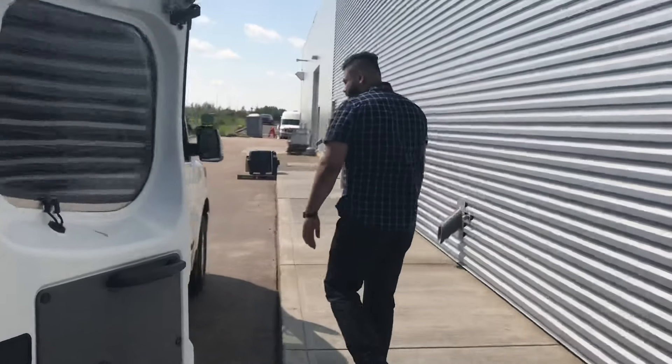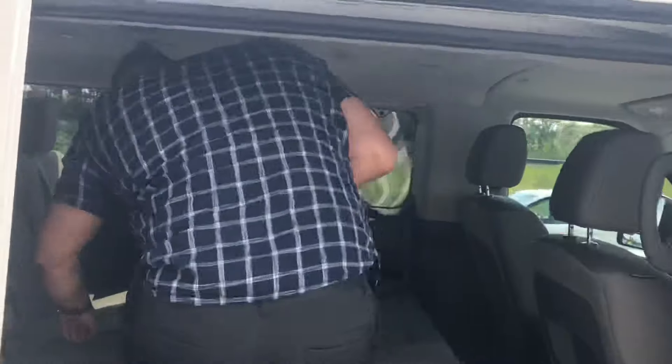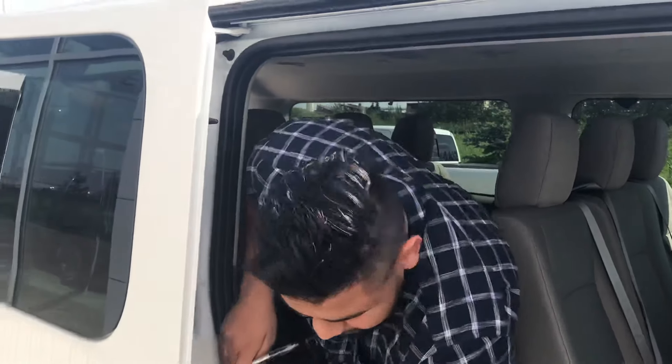Coming around to the side here, as you can see it's got 3 rows and tons of room. I'm actually going to step in — I'm 6'1" and I've got tons of headroom and tons of legroom. I'm not squished in any way. These seats you can actually take them all out if you want.